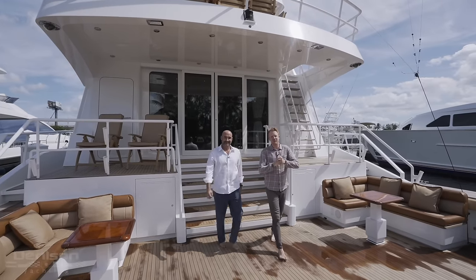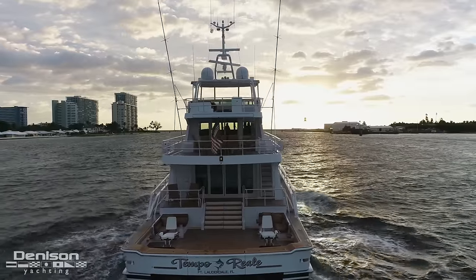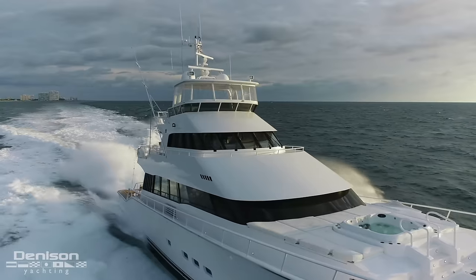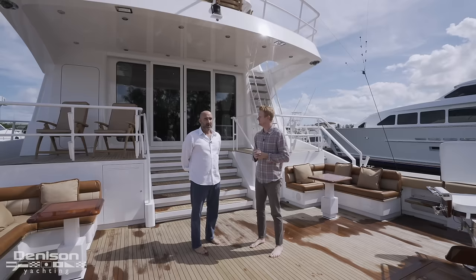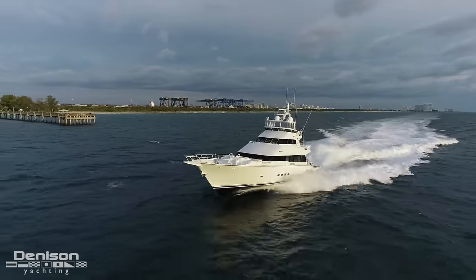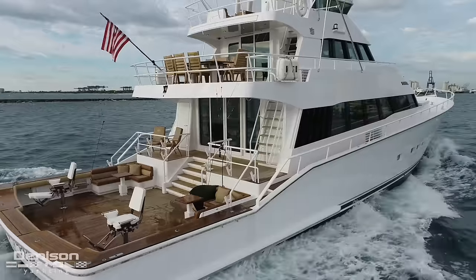Hey everybody, Ryan Alexander here with Denison Yachting. Today I'm here with broker and my friend Scott LaCroix. We're going to be showing you around one of his newest listings, which just so happens to be the largest sport fish I've ever seen in my life. We're on board the 112-foot Tempo Real today. She's a Dutch-built Hockford, a very high-quality 112-footer with a 26-foot 11-inch beam, so she's got a massive amount of deck space. Looking forward to showing you through.